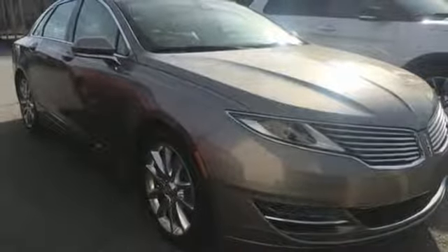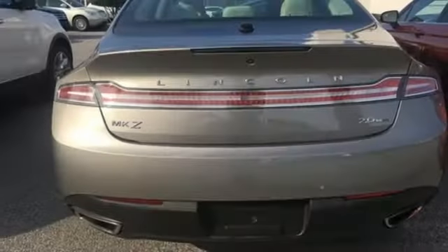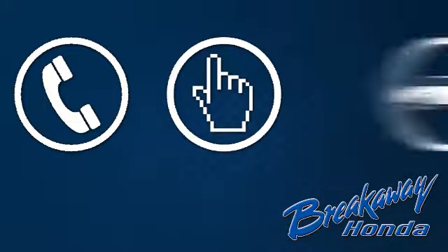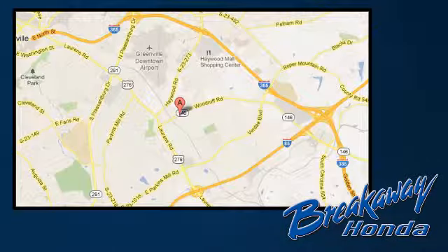Finally, a luxury sedan that's as interesting as you are. Come in for a test drive today. Call, click, or stop in today. We're conveniently located at 330 Woodruff Road in Greenville, South Carolina.